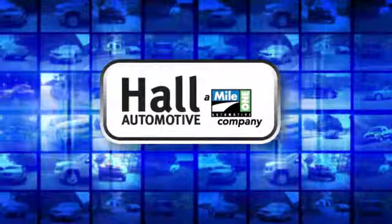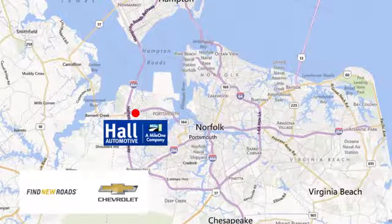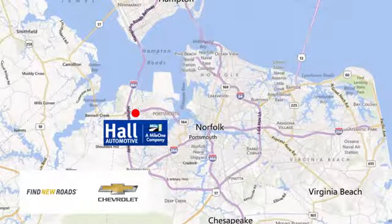Haul Automotive. More cars. Great people. Haul Chevrolet Chesapeake, a Mile One company, is minutes off I-264 or I-664 — easy to get to from all of Hampton Roads.